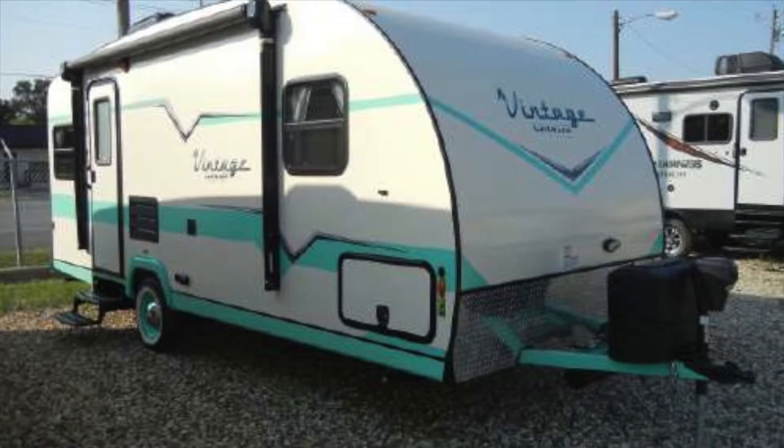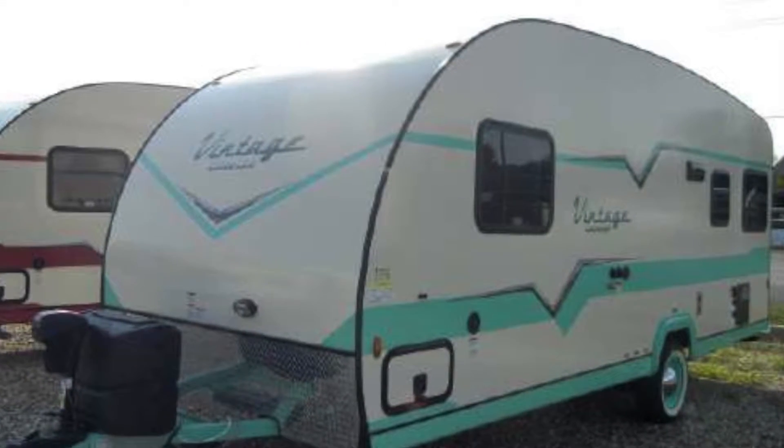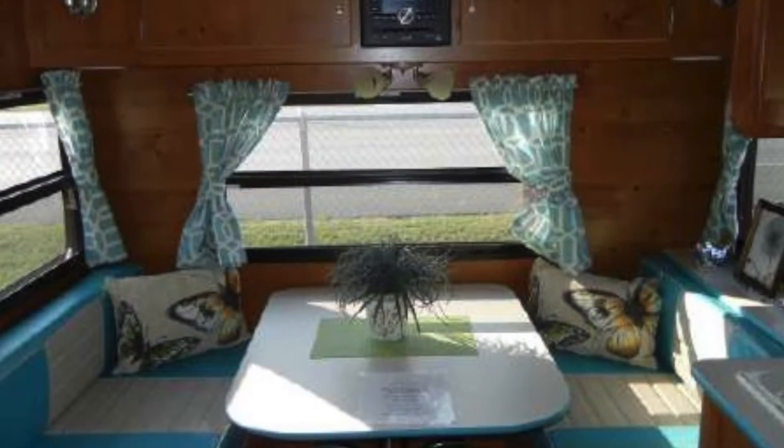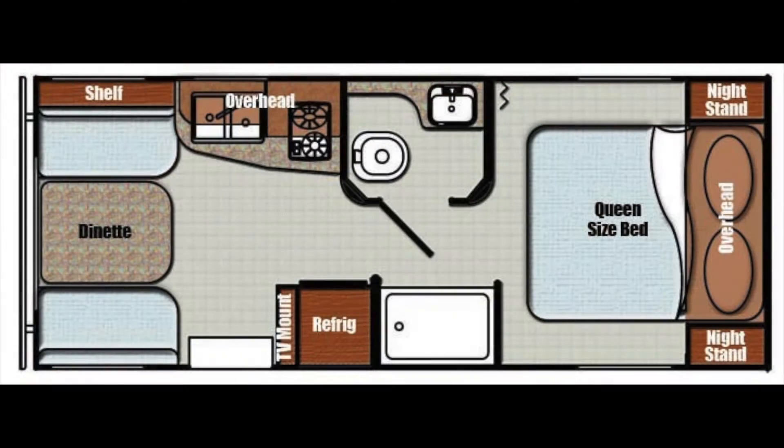We are proud to offer this new 2018 Vintage Cruiser 19ERD by Gulfstream. The Vintage Cruiser is an easy-to-tow travel trailer that is best described with one word: cute. You'll feel like you've stepped back in time while it surrounds you with all the modern conveniences you expect from today's RVs.